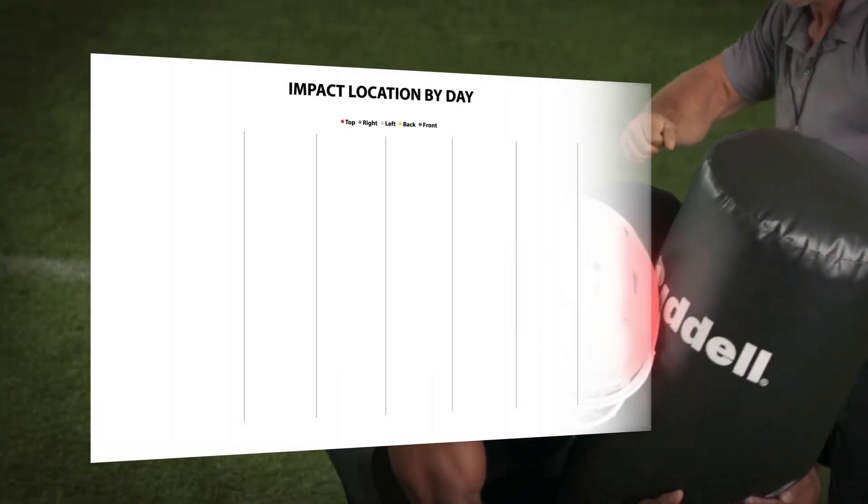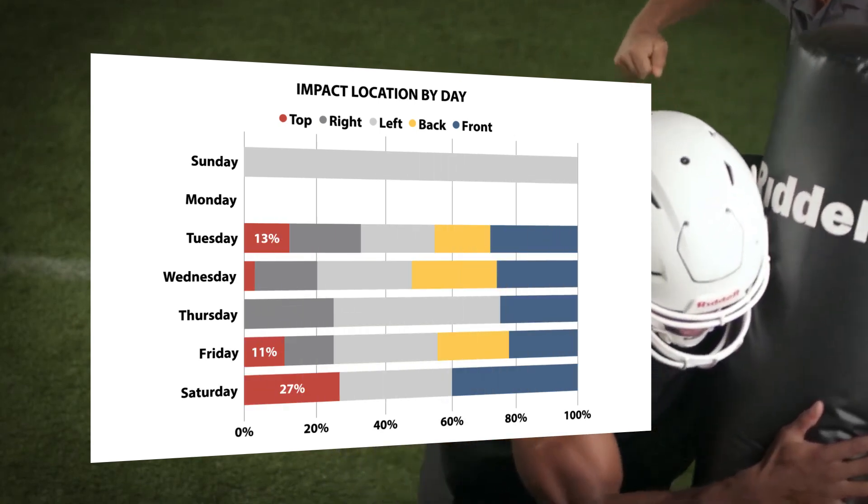With impact location tracking, you will have another tool to monitor proper technique.